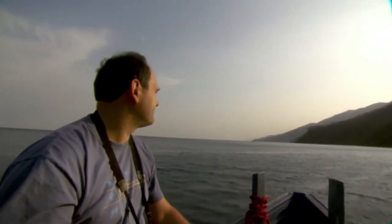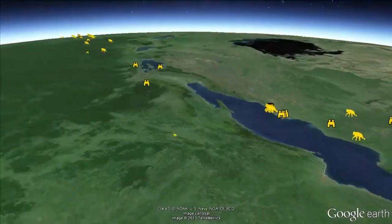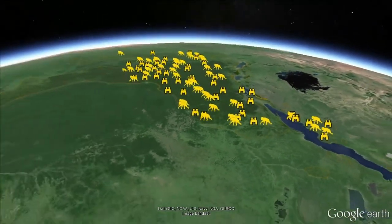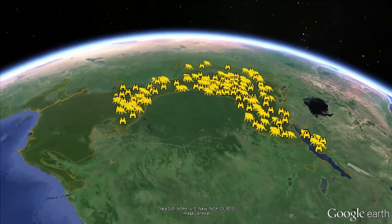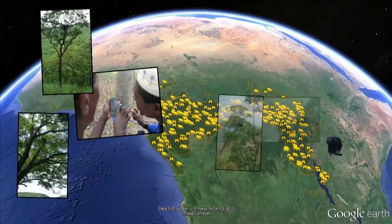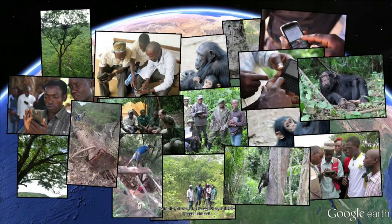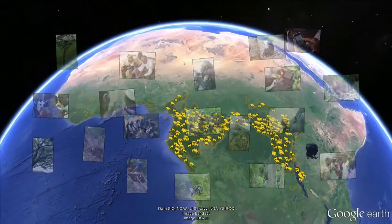They've used Gombe as their laboratory and now we're together scaling it up across the entire Congo Basin, where so many of the remaining chimpanzees live. Because we have Google-scale technology, we can have thousands of people submitting data, and it can immediately be shared with billions of people around the world.